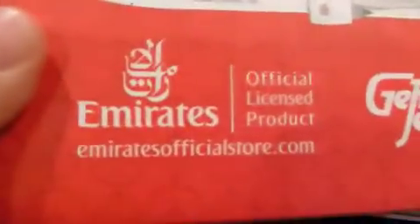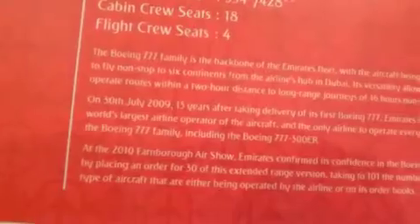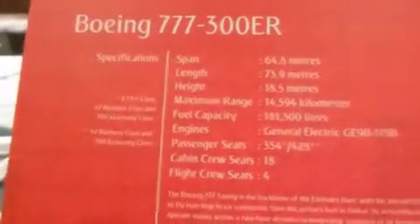And here is our plane — what a beauty. We've got our Emirates official licensed product, so I guess that is from the website. There's our Gemini Jets warning. Here's our information and our barcode, which we don't need to see right now. That's it for the box, really. The box is a little lame, like most boxes. But this is how all the Emirates boxes are.